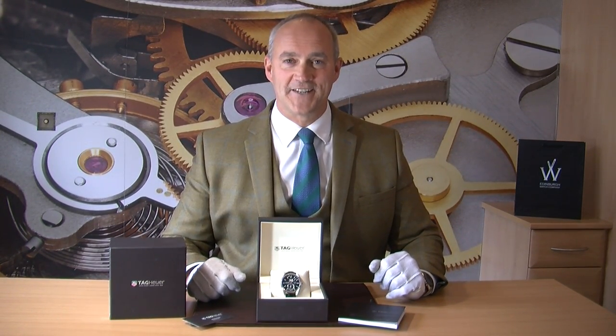Hello and welcome to Edinburgh Watch Company. My name is Jonathan and on today's video I'm going to talk to you about and show you a really nice TAG Carrera that we have just taken in stock.